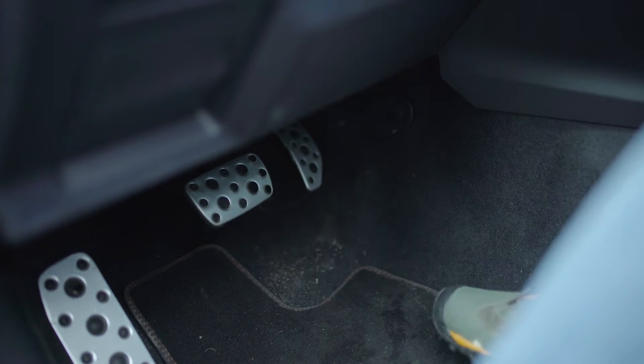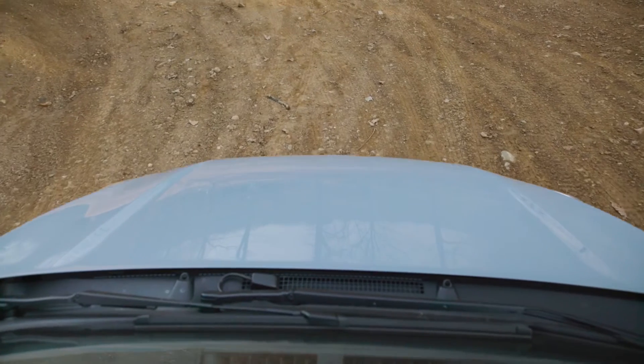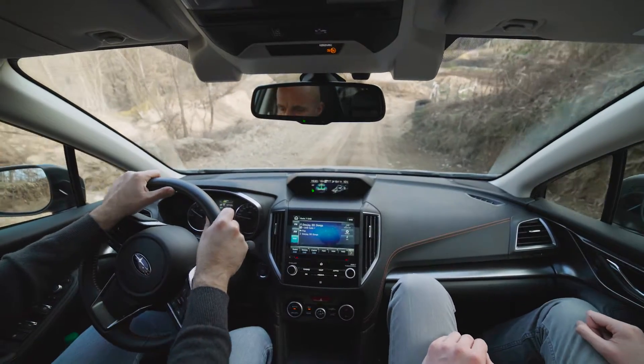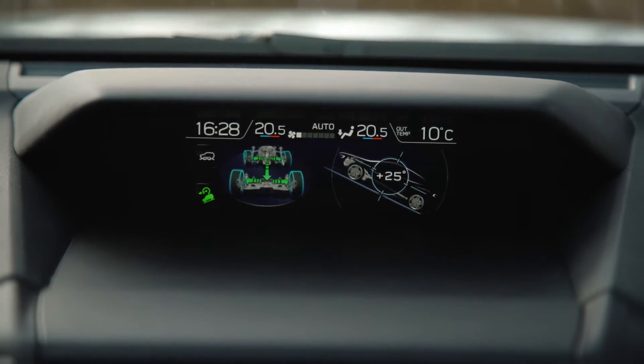Now invite your customer to begin the descent. Encourage them to take their feet off the accelerator. X-MODE will coordinate the engine, transmission, and brakes. Of course, every customer is different, requiring different levels of technical information.